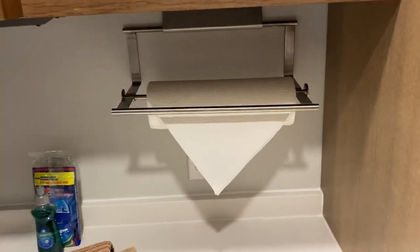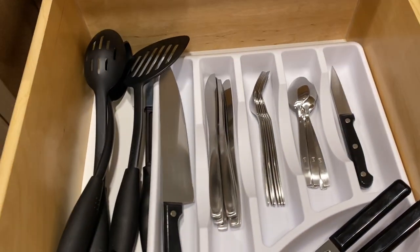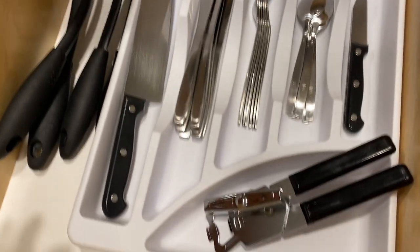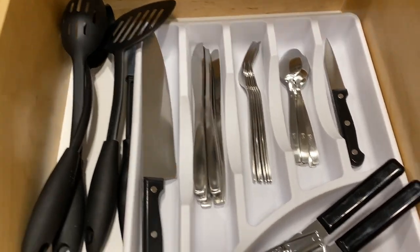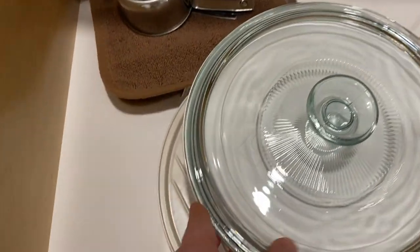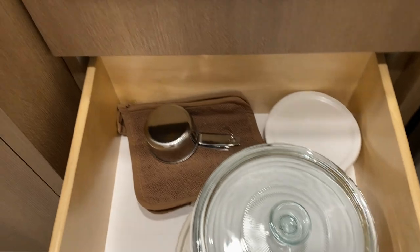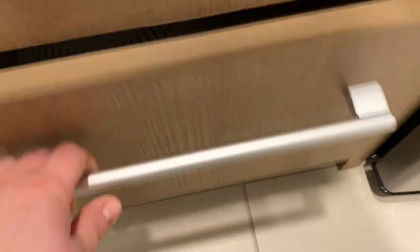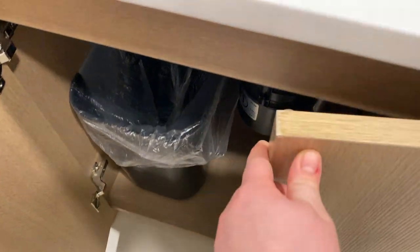You also get pretty much a full kitchen minus a stove. They give you plates, bowls, paper towels, dish soap, and dishwasher pods — because yes, it has a dishwasher. There's also a cutting board, dish towels, silverware, knives, cutlery, utensils, a can opener, microwavable dishware, measuring cups, potholders, a strainer, and a toaster. There's a nice big cabinet with a trash can underneath.